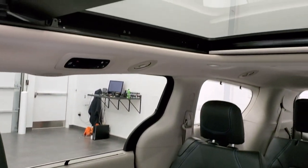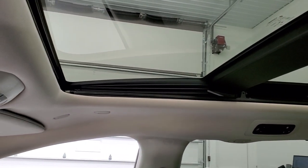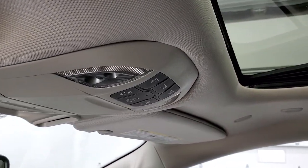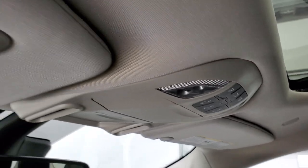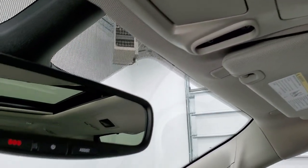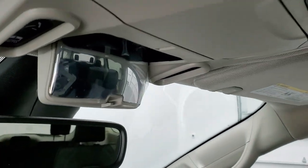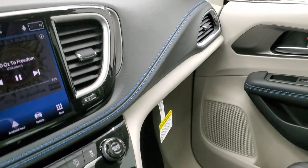You get the panoramic sunroof with the power sunroof right there, second row fixed glass, door controls, gate control, home link buttons for your garage door, security systems, and lighting systems, SOS and assist buttons. The family camera has kind of made the rearview mirror obsolete in my opinion, but it's still there.